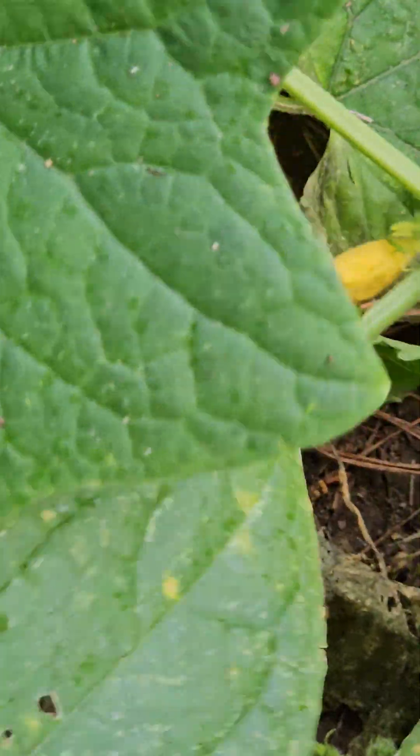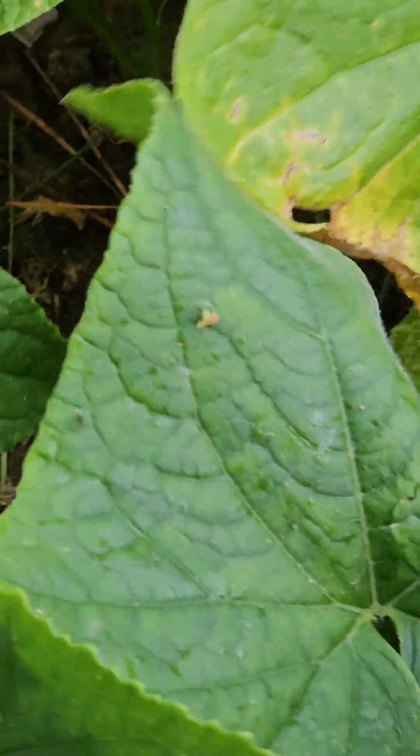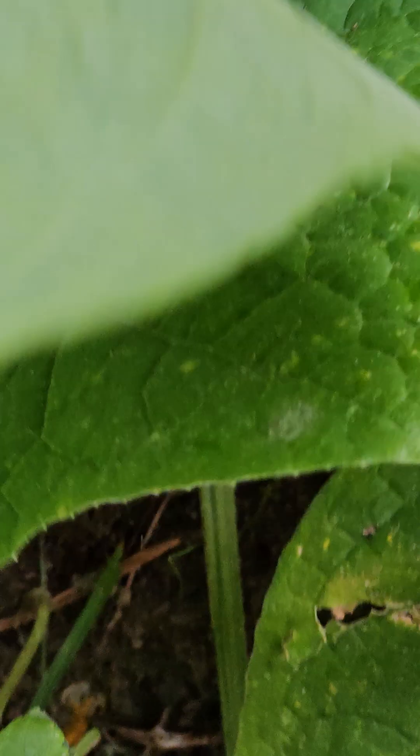There's some more. I'll probably go in the house and get something to put them in. These are the small cucumbers — the pickling cucumbers. But I like to eat these because the seeds inside are not that big. So look at that — four already, and I haven't even walked the whole row.